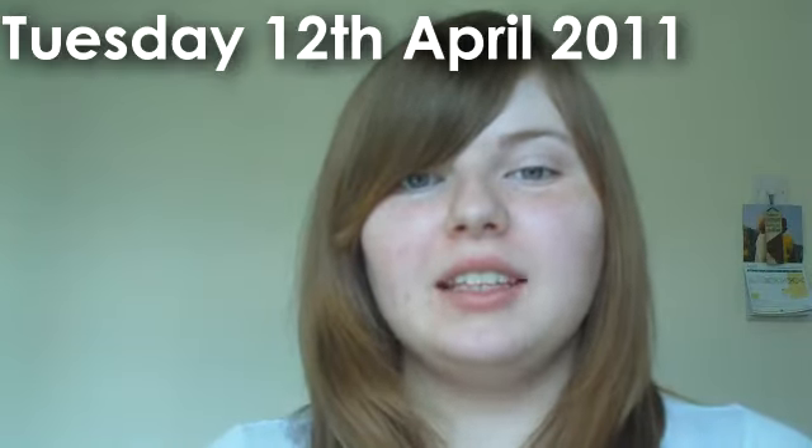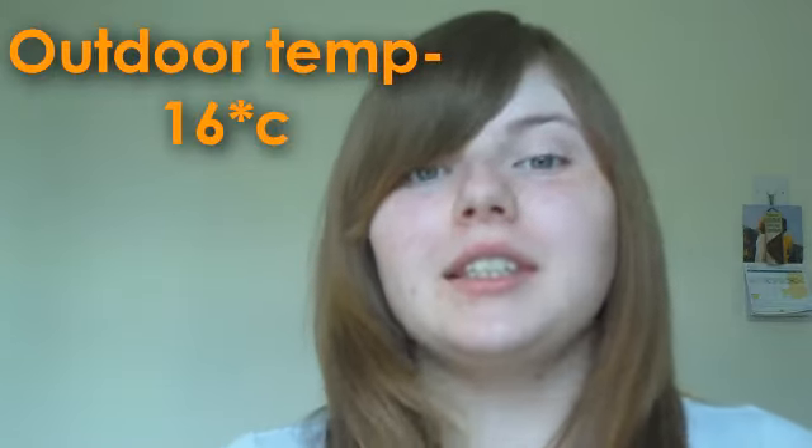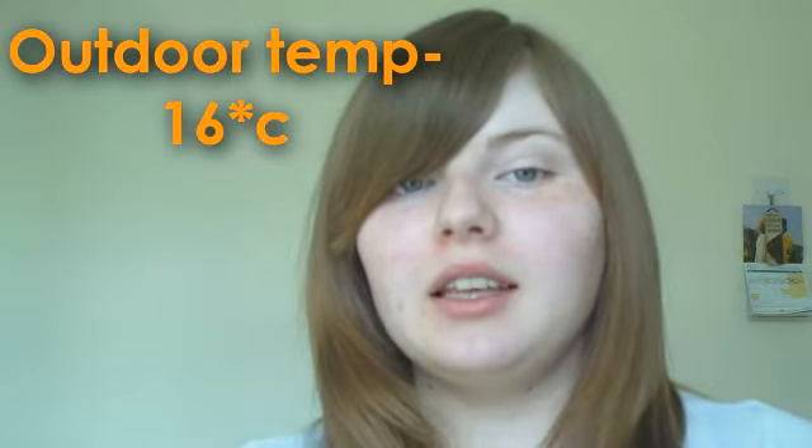Hi everyone, welcome to May I Forecast weather predictions. Today's date is the 12th of April 2011. The outdoor temperature today is 16 Celsius.